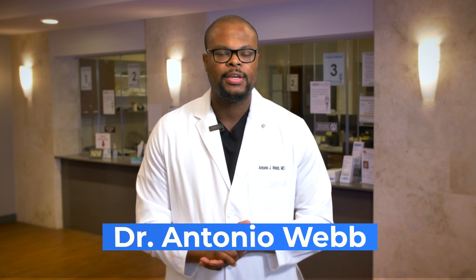Hi, my name is Dr. Antonio Webb, orthopedic spine surgeon here in San Antonio, Texas. I get this question a lot: what is an X-ray and how is that different from an MRI?